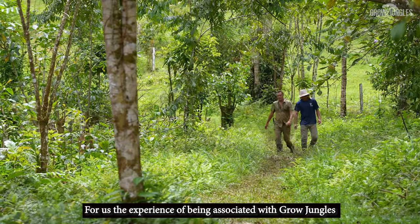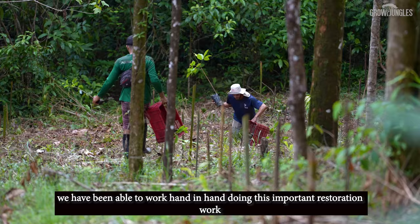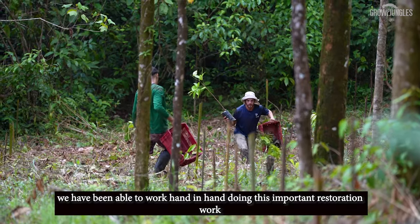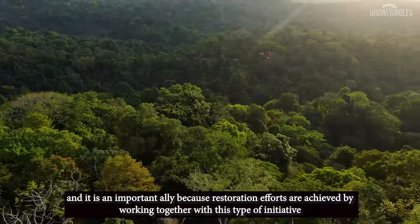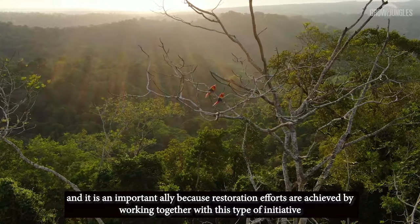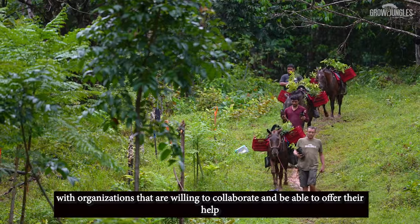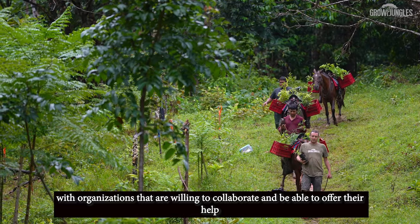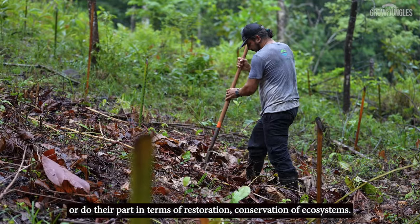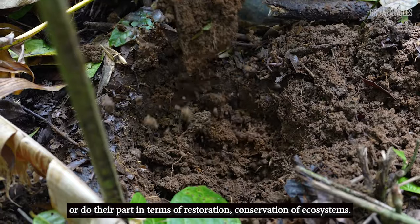For us, the experience of partnering with Grow Jungles has been very enriching. We have been able to work hand in hand doing this important restoration work, and it is an important ally because restoration efforts are achieved by working together with these types of initiatives — with organizations that are willing to collaborate and contribute their part in terms of restoration and ecosystem conservation.